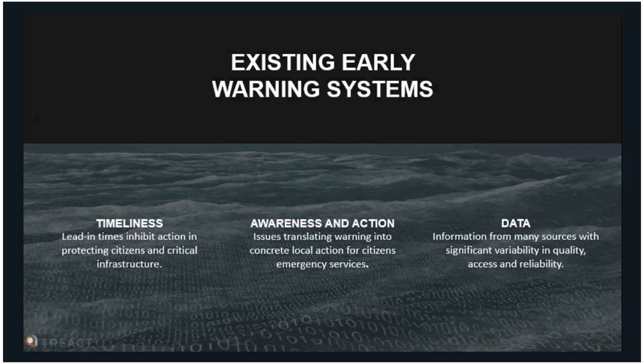There seems to be quite a lot of difficulty around citizen engagement — teaching people prior to an emergency what they should do, and then when an emergency occurs, being able to send out detailed messages so they know what to do and when. Existing early warning systems don't necessarily meet all these challenges. The data needed to provide timely, action-driven warnings is often disparate, collected in different ways by different agencies in different formats, and can be quite a chore to process.